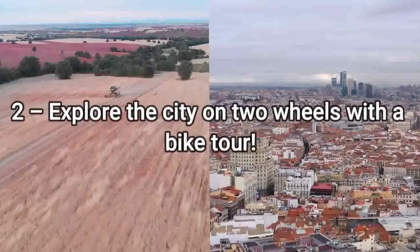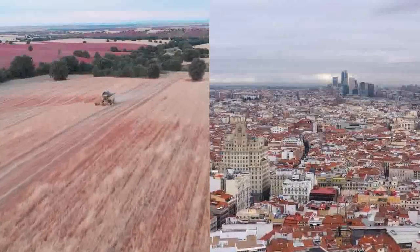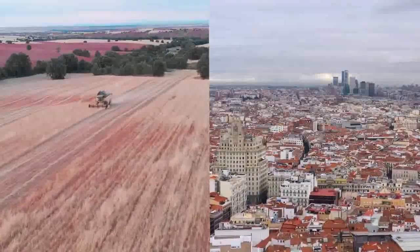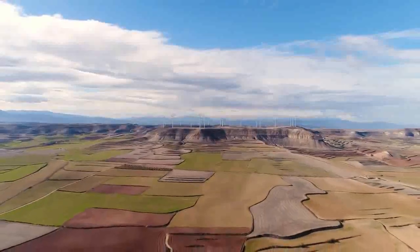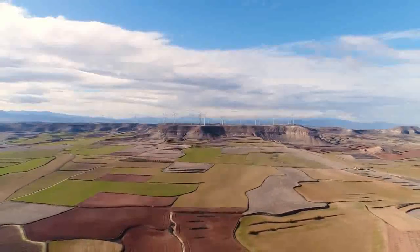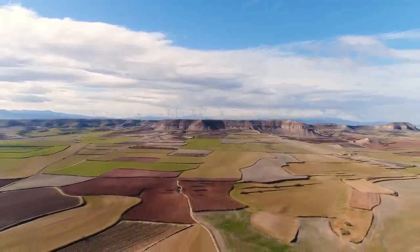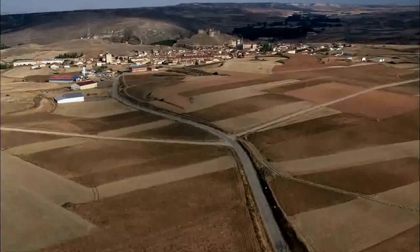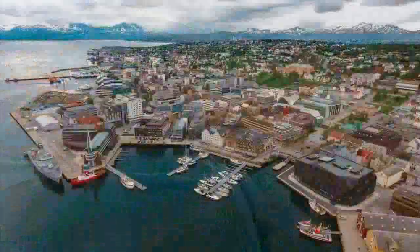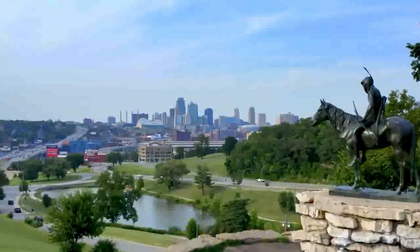2. Explore the city on two wheels with a bike tour. A wonderful way to escape the foot traffic, get off the beaten track, and explore the city's winding streets, bike tours are a fantastic way to discover Seville from a local's point of view. With so many options available in terms of time, areas, and difficulty levels, as well as the option for traditional or electric bikes, it all comes down to personal preferences.